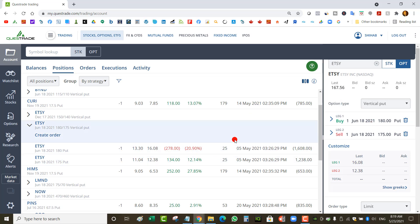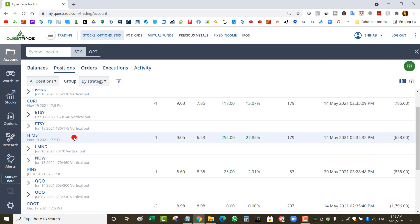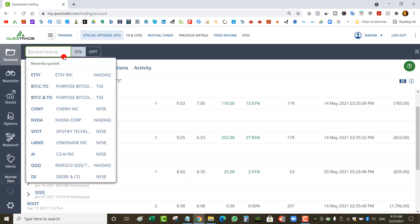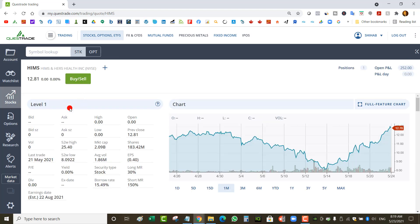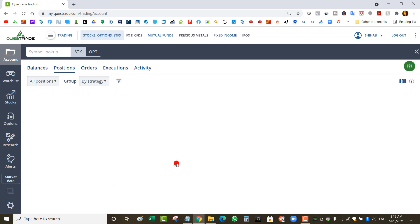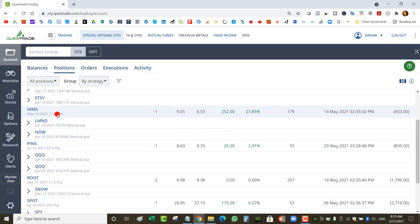I've got Hims — a naked put — and Hims has gone up a lot this week, almost 10% every day. It's trading at $12.81 and my short strike is at $17.50, so it still has a long way to go. But I have until November, and I've collected some credits while rolling this position waiting for the stock to recover. It's not taking much buying power either.